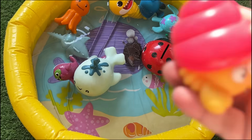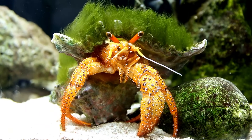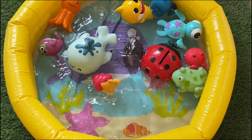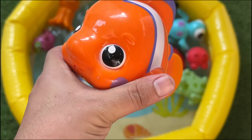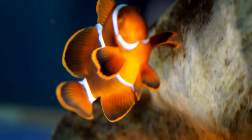Hermit crabs are found in almost all marine environments, from sandy or muddy ocean bottoms to some species that occur occasionally on land. Clownfish are orange with white stripes and are famous from the movie Finding Nemo. They take turns cleaning their home and protecting it from intruders.